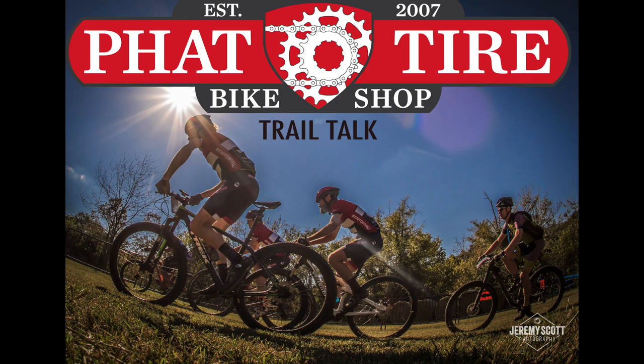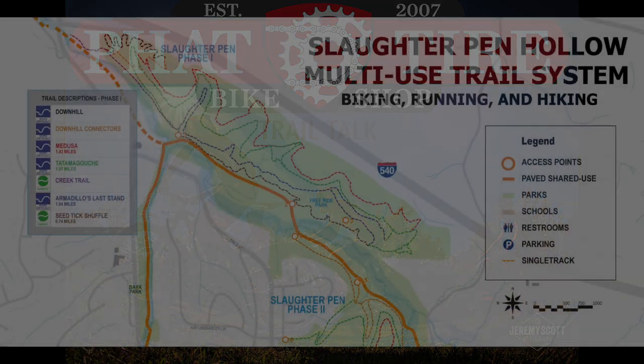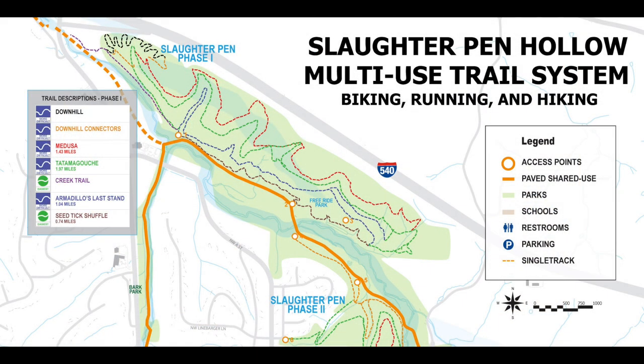This is KOBV 103.3 with Trail Talk, brought to you by Fat Tire Bike Shop. In 2007, the city of Bentonville became home to Slaughter Pen Trails, which in 2014 was awarded by IMBA, the International Mountain Bike Association, a silver-level status as a regional ride center offering trails that accommodate every level of rider from beginner to expert.